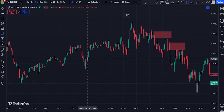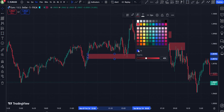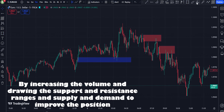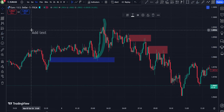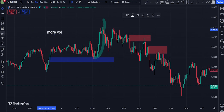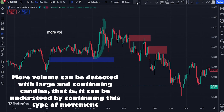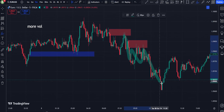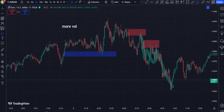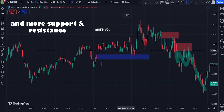3. Volume Spikes: Sharp increases in volume often precede significant price changes. Volume spikes can indicate the start of a new trend or the climax of an existing trend. Traders should watch for unusual volume patterns as a cue for potential market entry or exit. 4. Support and Resistance Levels: When a price approaches key support or resistance levels, volume can confirm whether the level will hold or break. A breakout above resistance with high volume suggests that the price may continue upward, while a break below support with high volume may confirm a downward move.